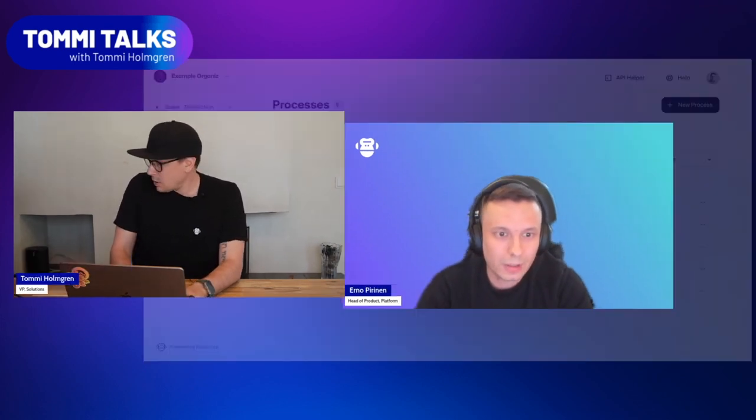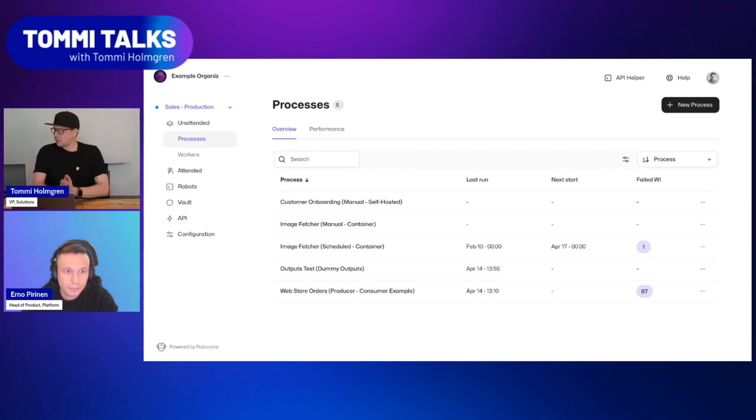I'm going to pull up the user interface now. Erno, what do we see first when looking at the new control room? Walk us through some of the principles of the new design. On the left side, you see the navigation element. From there you can navigate conveniently between your organization — if you have multiple — or work in your workspaces. On the right, we are currently in an unattended robotics view, which is the processes view. From this view, you can manage all your unattended automations.